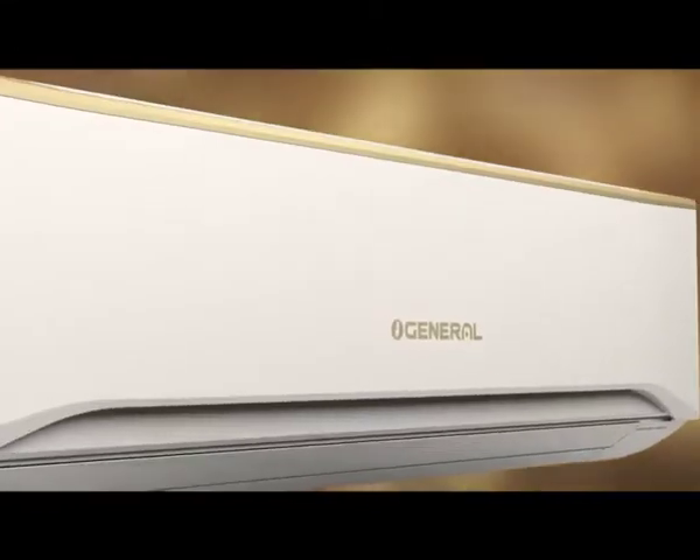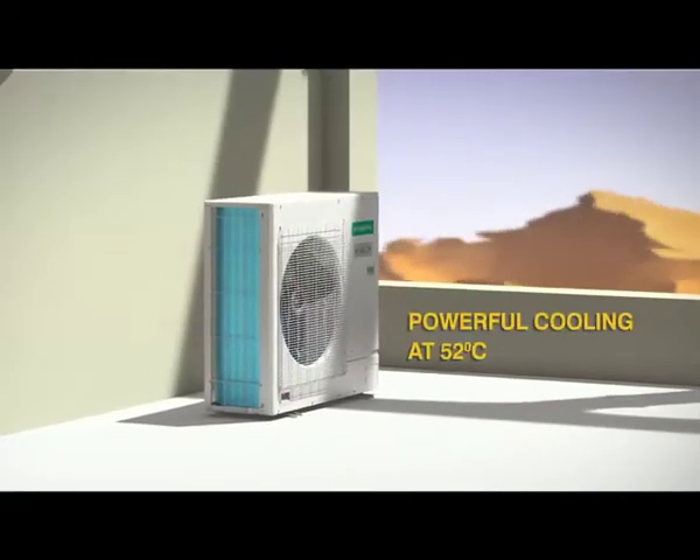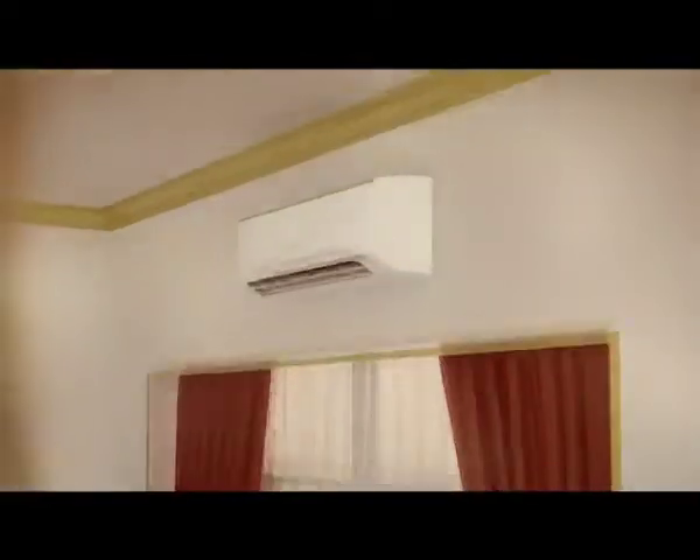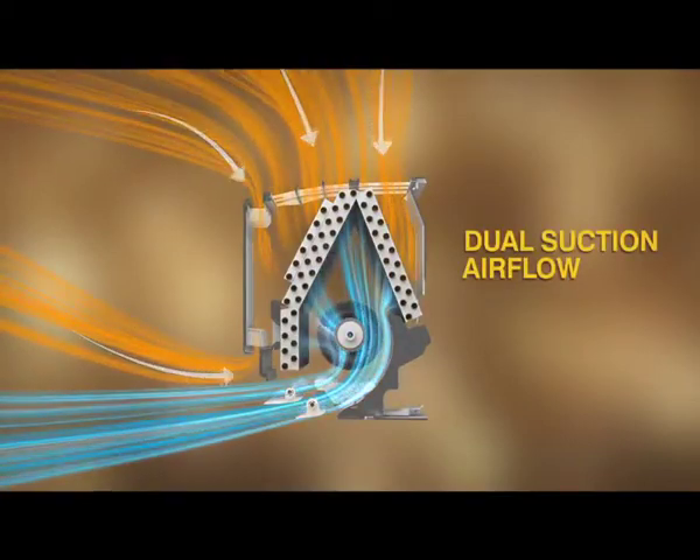When the mercury rises, there's only one name you can trust. Even when it's 52 degrees outside, its powerful cooling with dual suction airflow design keeps you comfortable inside.